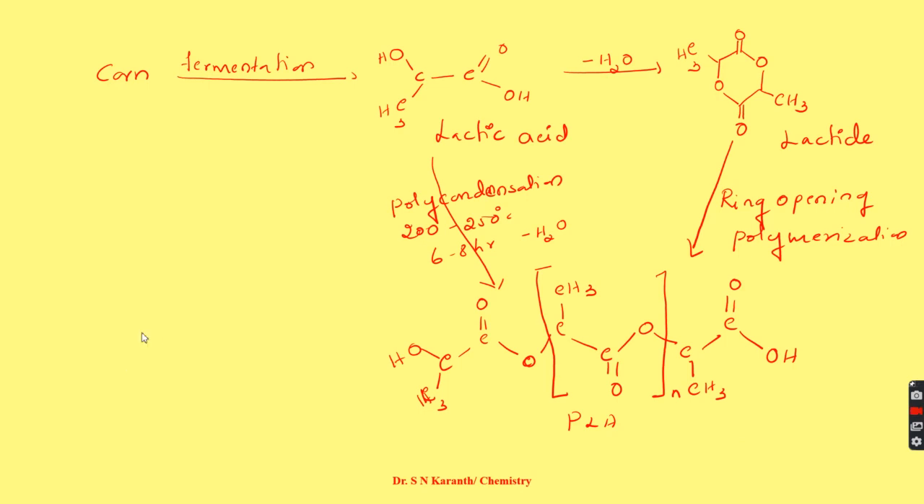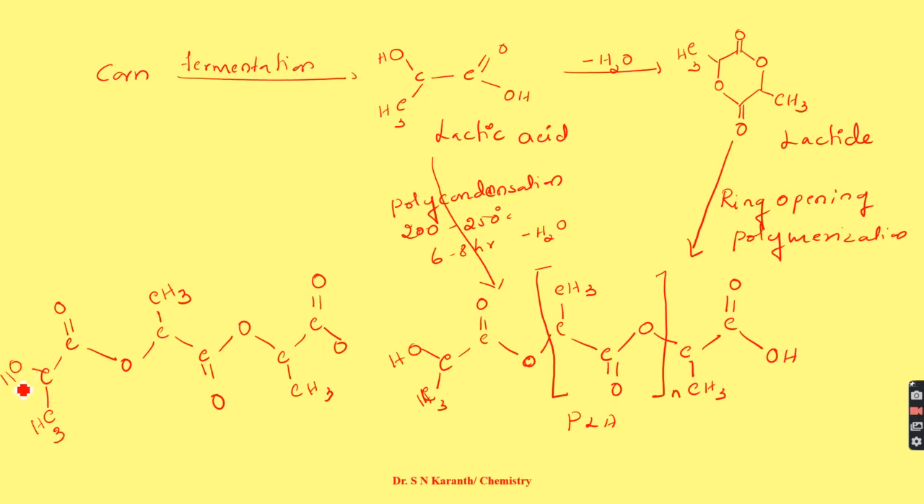This is called polylactic acid. The structure is easy to remember: the backbone is C-C-O-C-C-O-C-C-O. The carbon near the oxygen before it bears a C=O group — that is the ester group. The remaining carbon bears the CH3 group. One chain end has a CH3 group and the other has an OH group.